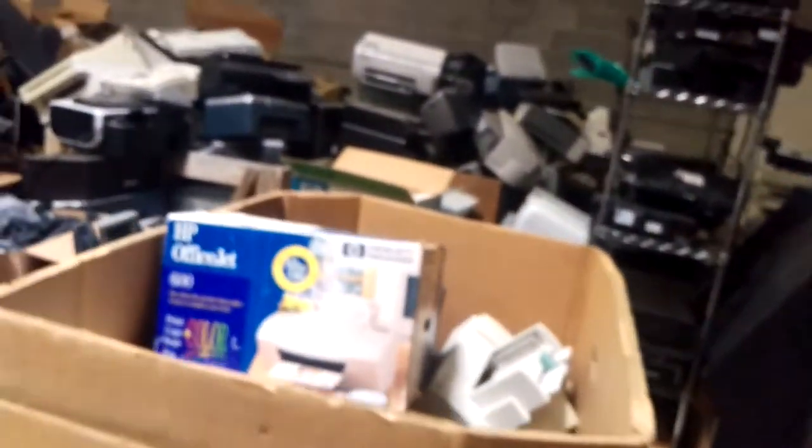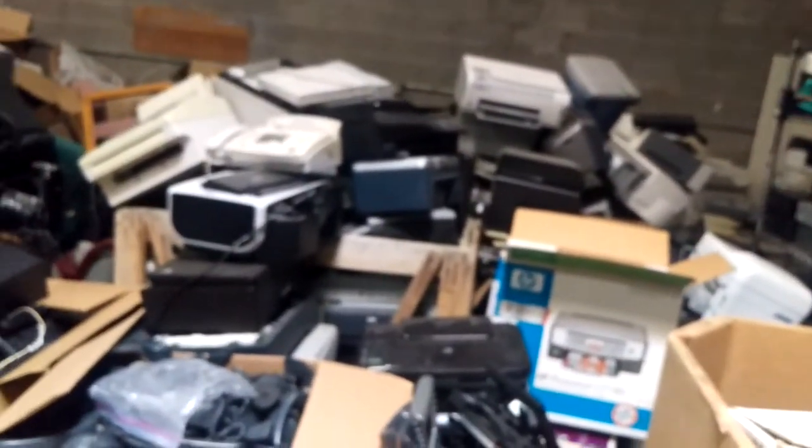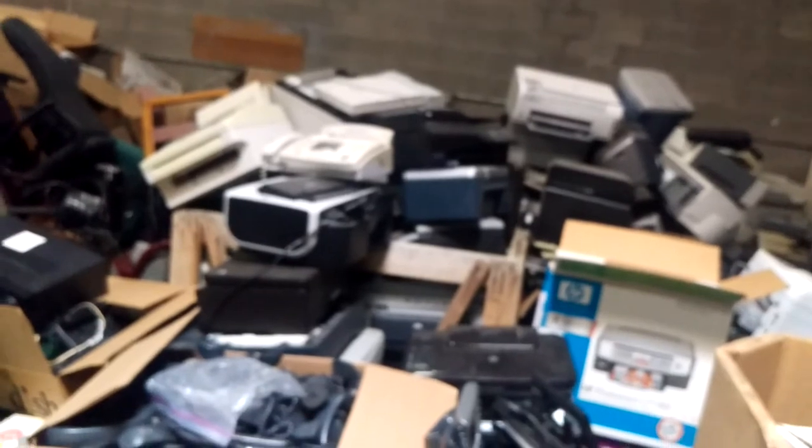This is our scrap section — this is where all the stuff that we just sell by the pound goes. Over here are all the laser printers. Most of our printers are laser printers, over half of them are. So if you're interested in getting printers in bulk we would love to sell them in bulk — call us and we'll tell you about what sort of bulk deal we can do. We could probably fill a 20-foot container completely 100 percent full.